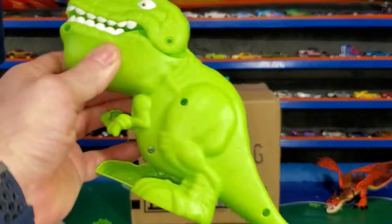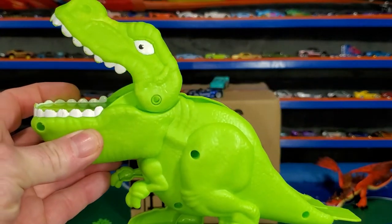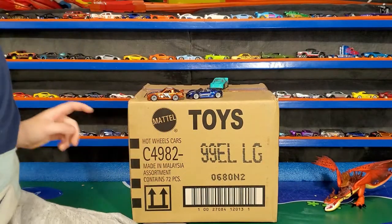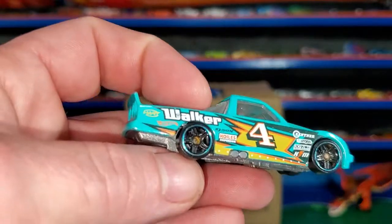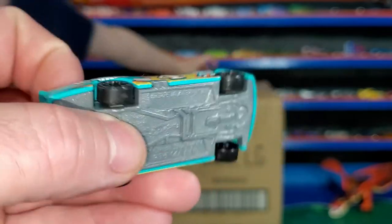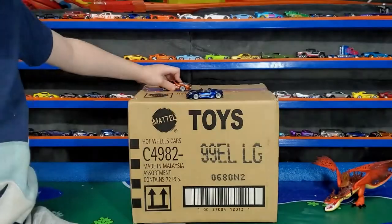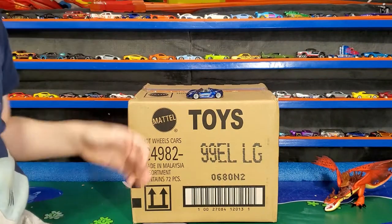Yeah, this is the Adventure Force T-Rex. He's a ramp — you ramp him up and he jumps out of his mouth. Really cool. Then we got a circle trucker from last year. I believe this was a mystery model. What about your dragon down there?